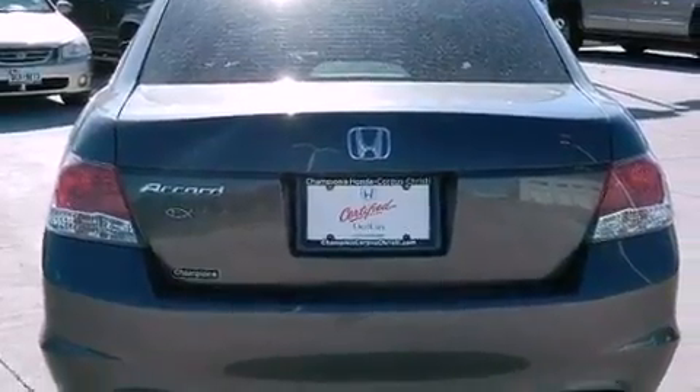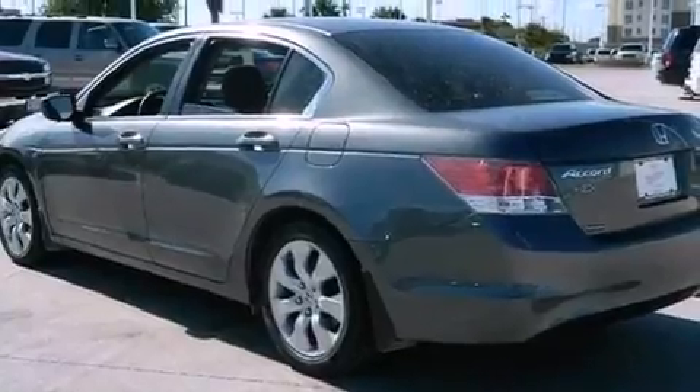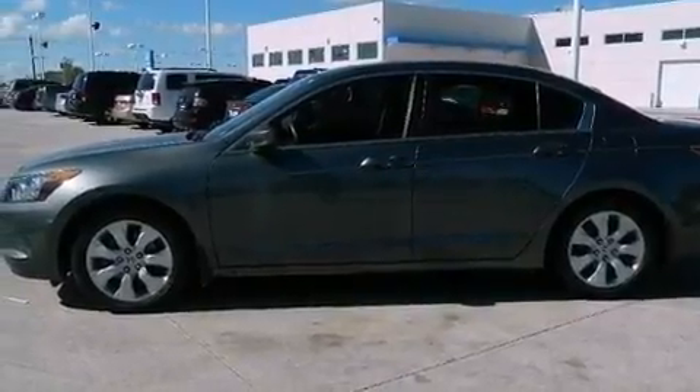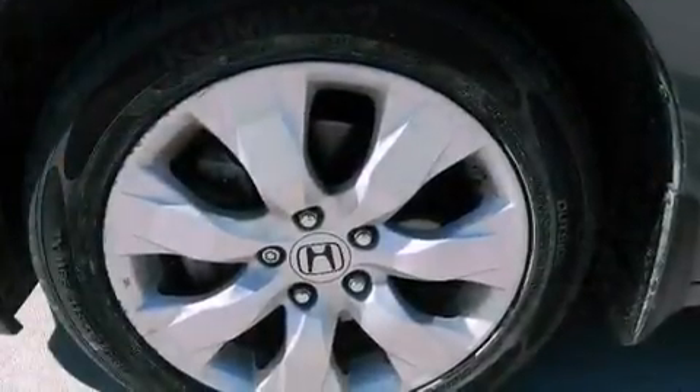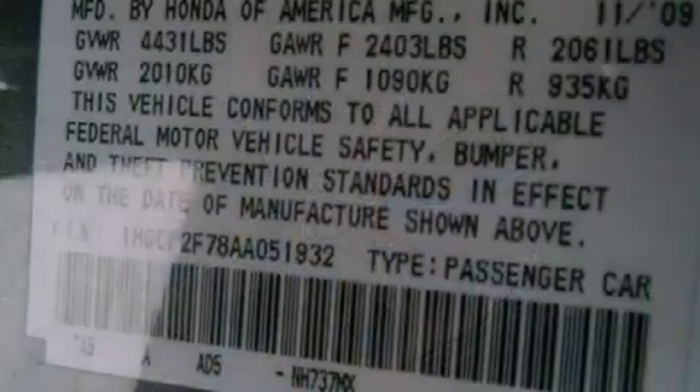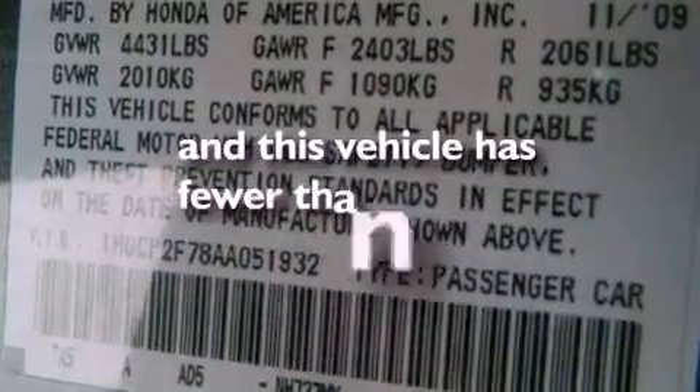The following features are also included: a multi-function display, air conditioning, cruise control, a CD player, an electronic throttle, performance tires, a passenger side vanity mirror, advanced compatibility engineering body structure, heated side view mirrors, and this vehicle has less than 58,000 miles.